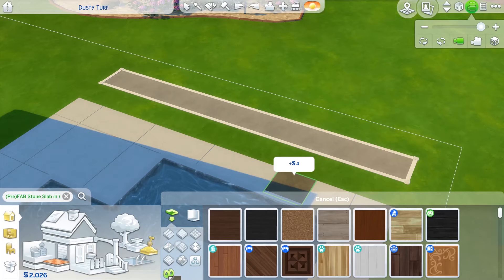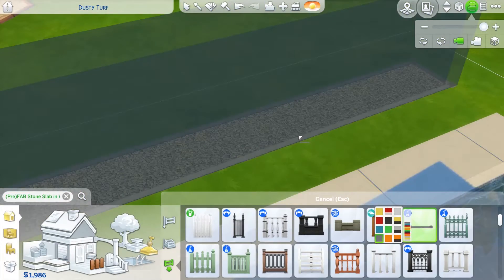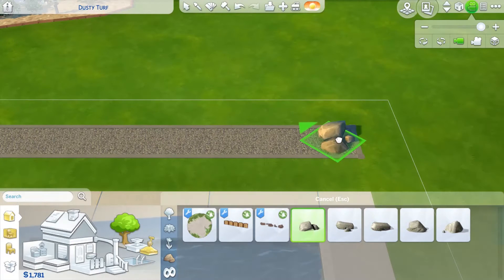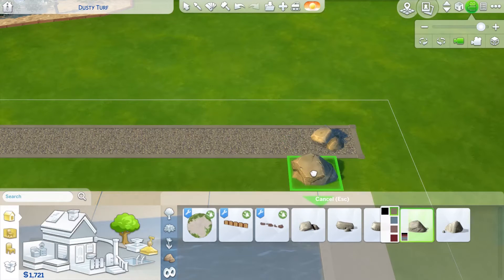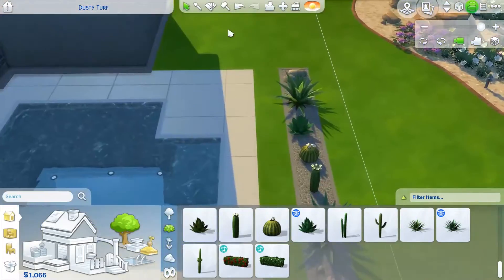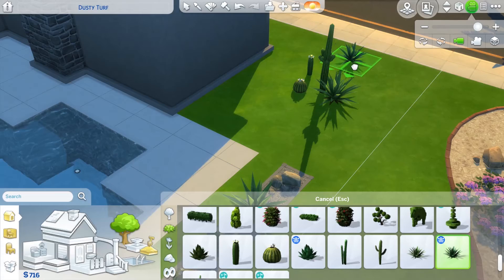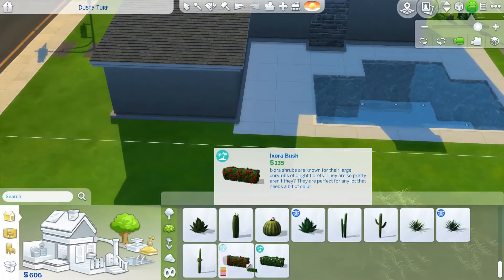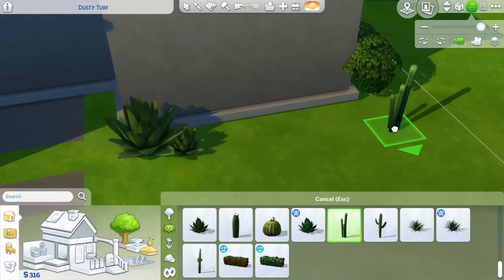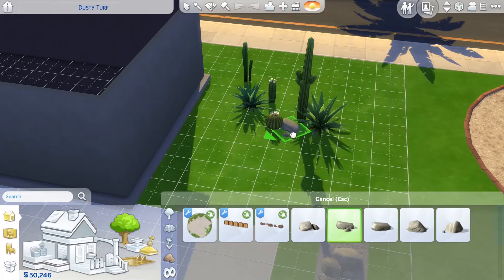If I were the opposite gender my parents would probably have named me something like Michael — something bland. On screen you can see my little cactus garden idea. I really liked keeping the gardening eco-friendly and indigenous — in this sort of area they wouldn't really have the money or water resources for magnificent water-thirsty gardens.